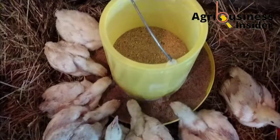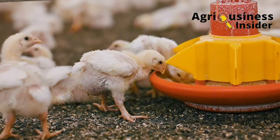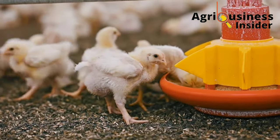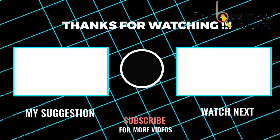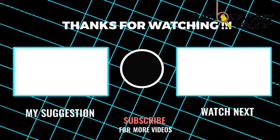As you look forward to using these organic preventative measures to eliminate paralysis in your chicken, I also recommend that you hit the video on your screen right now so that you can learn how to deal with paralysis specifically in broiler chicken.